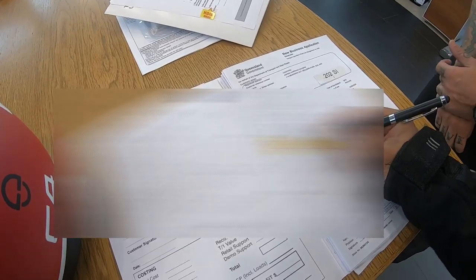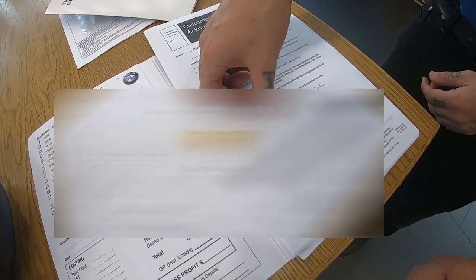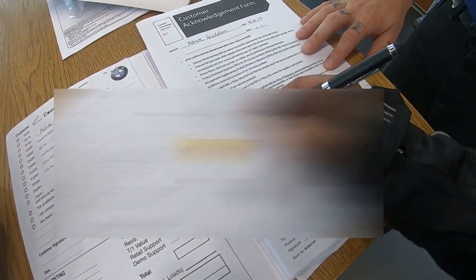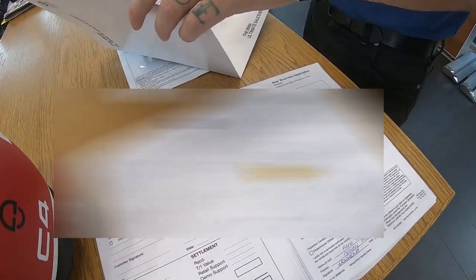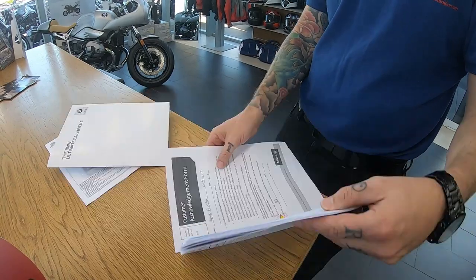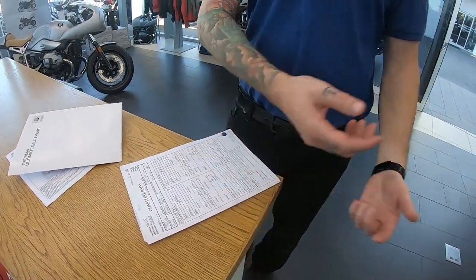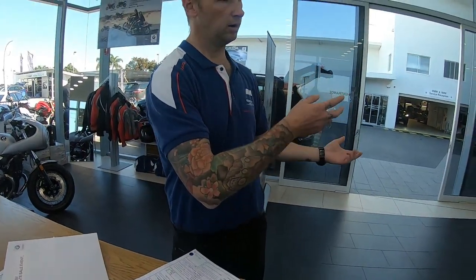This is the registration form, and this one's for insurance — just the stuff for the insurance. You just sign that line there. That's all I need off you, and then I'm gonna go see one of the business managers, see who's free, and they can do the payment, zero-balance contract and all that. Once you're done with them, I'll give you a full rundown.